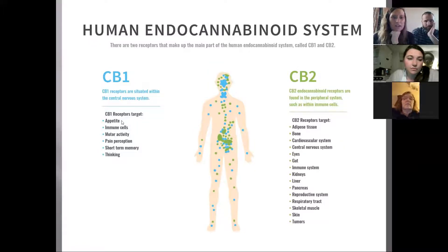Over here you can see CB1 targets appetite, immune cells, motor activity, pain perception, short-term memory, and thinking. Then there's CB2, which corresponds to the different receptors in your body responding to CBD — bone, cardiovascular systems, skeletal muscle, central nervous system, eyes, gut, and immune system. It's such an amazing benefit to so many parts of our body.